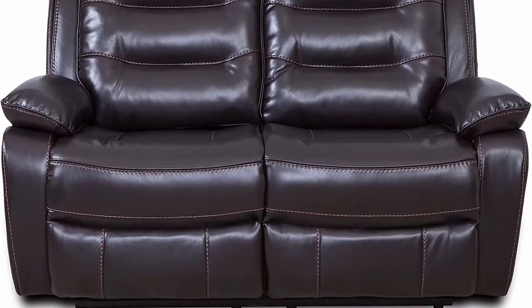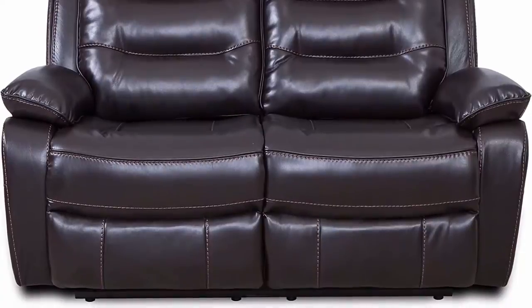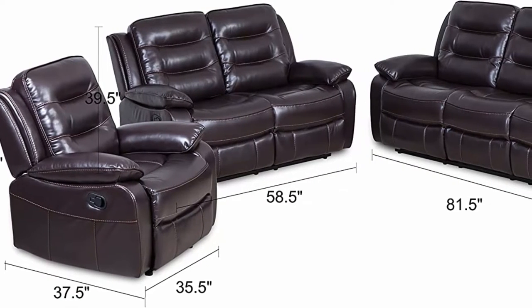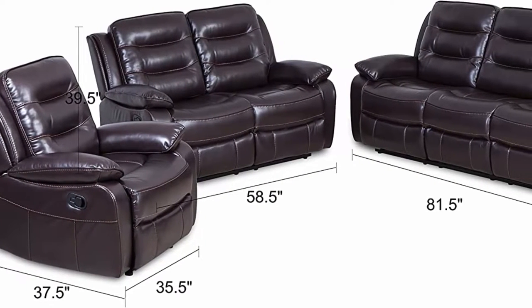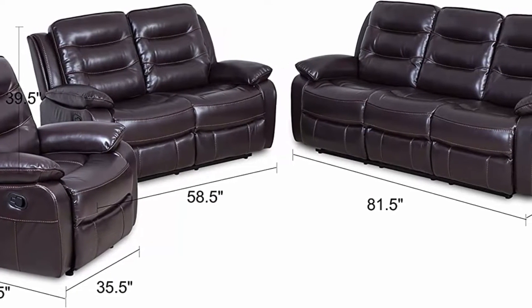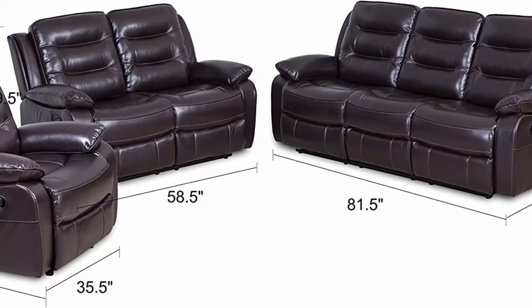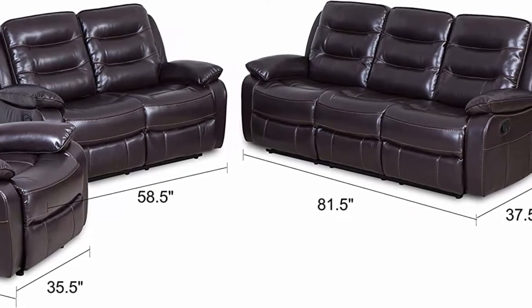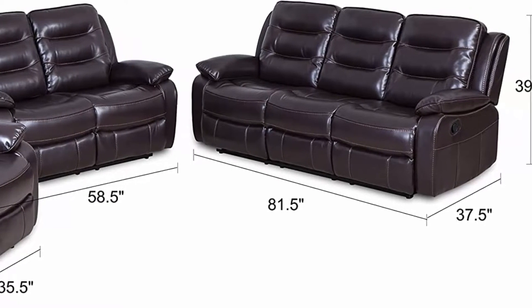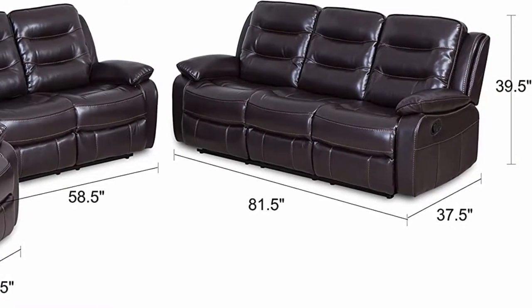Reclines all the way to 64 inches. This reclining couch is perfect to bring extra comfort for you and your family. Smooth manual reclining function — backrest reclines and footrest pops up, with a recline angle of about 160 degrees. Substantial padding has been added to the back and arm areas to provide an exceptional level of comfort.